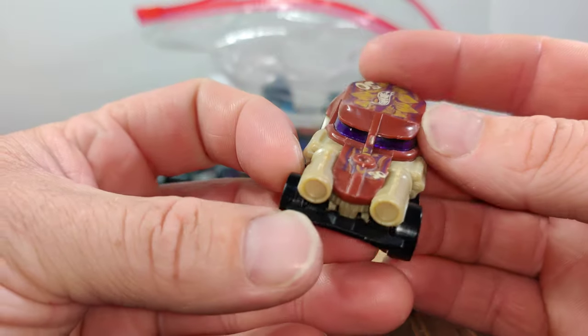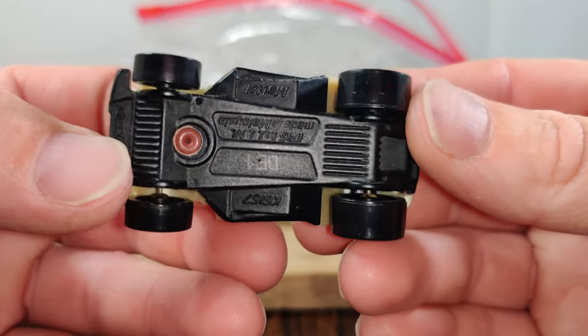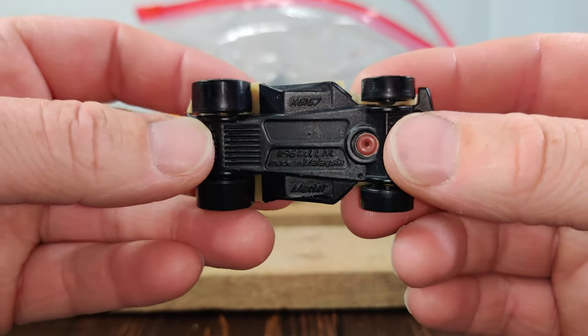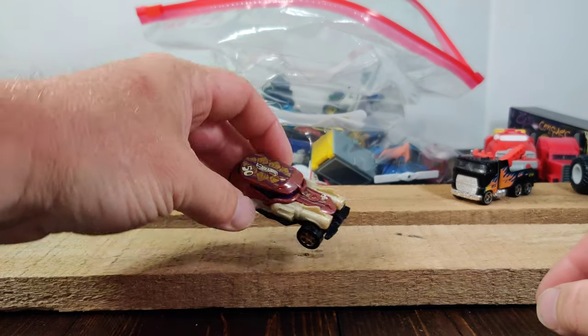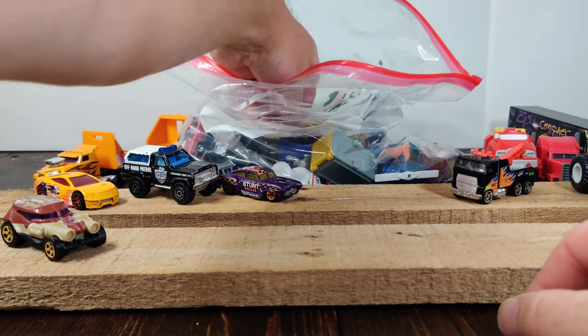Now this one I didn't really know anything about — it also says '50' on it. Would that have come out a few years ago for the 50th anniversary? It kind of looks like a Star Wars type thing; I'm not really sure what that is.